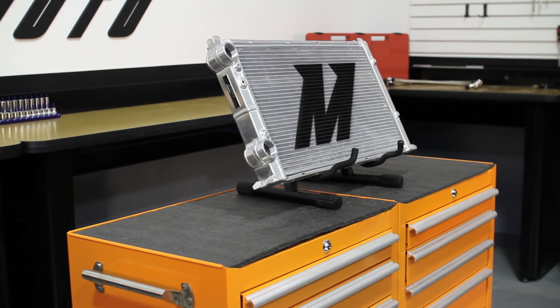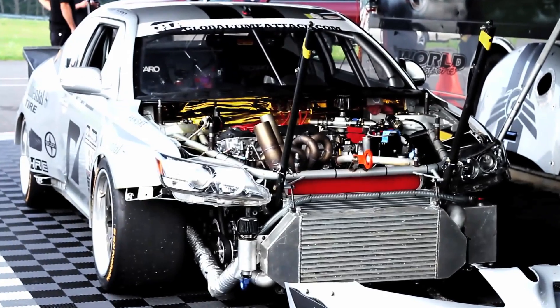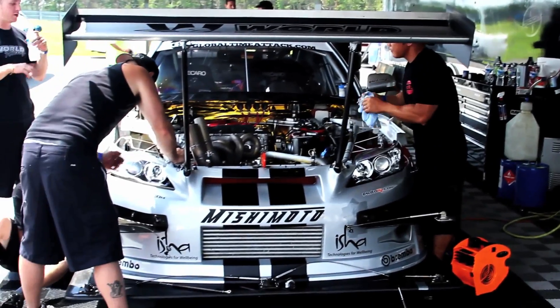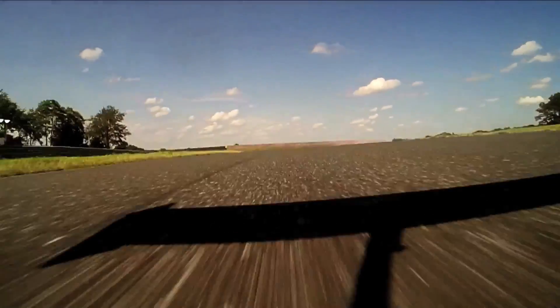The engineers at Mishimoto designed and tested this radiator on Chris Rado's record-breaking 1000 horsepower Scion TC to ensure we were delivering the ultimate in cooling performance to you. After a strenuous season of global time attack, his car continues to stay cool with the help of this race-tested radiator.